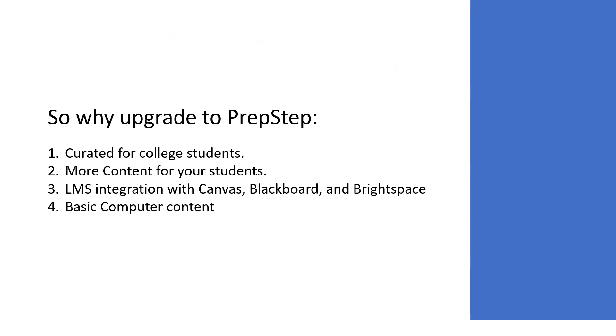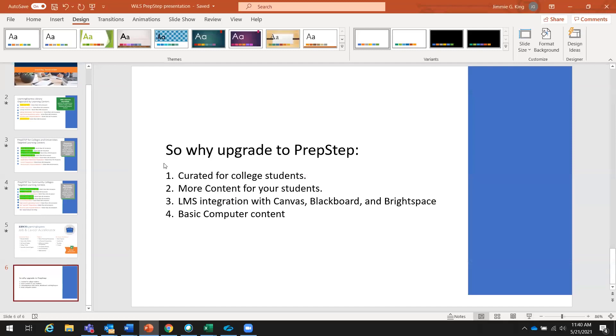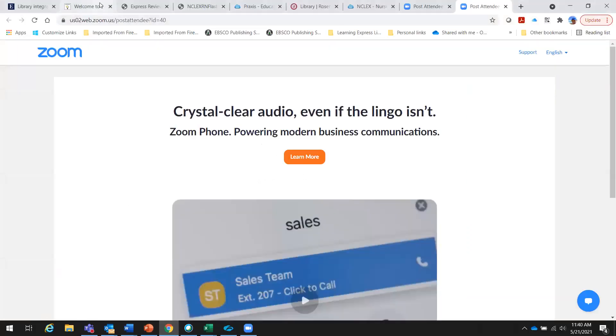Why would you want to upgrade from Learning Express Library to PrepStep? The content and interface are curated specifically for college students, and you get significantly more content, particularly in core academic and college success skills. Another important aspect is LMS integration with Canvas, Blackboard, and Brightspace — Learning Express Library cannot integrate with your LMS. If you're interested in that integration and use one of these three major academic platforms, PrepStep can do that. You also get the basic computer content.